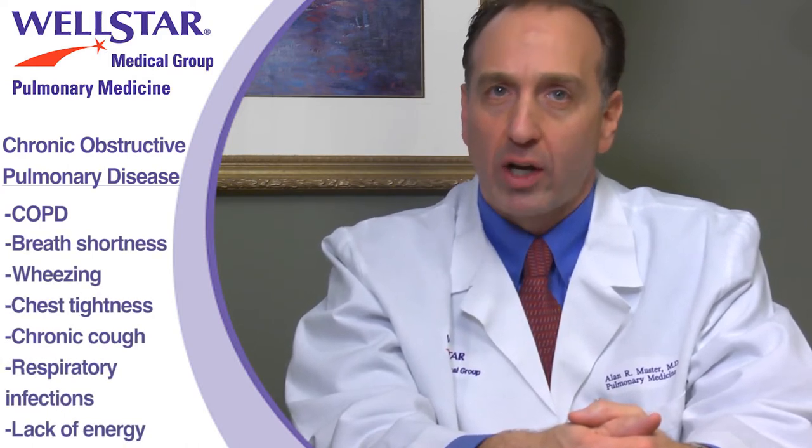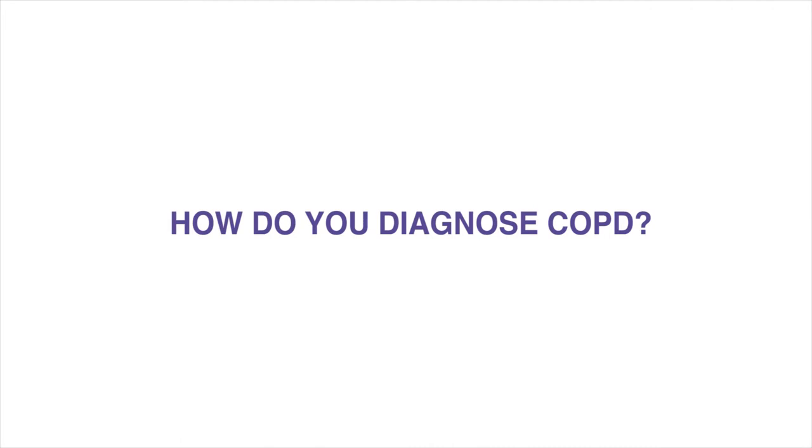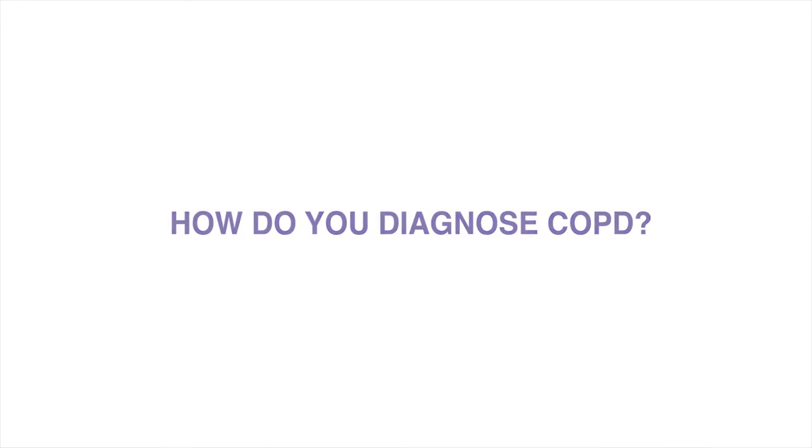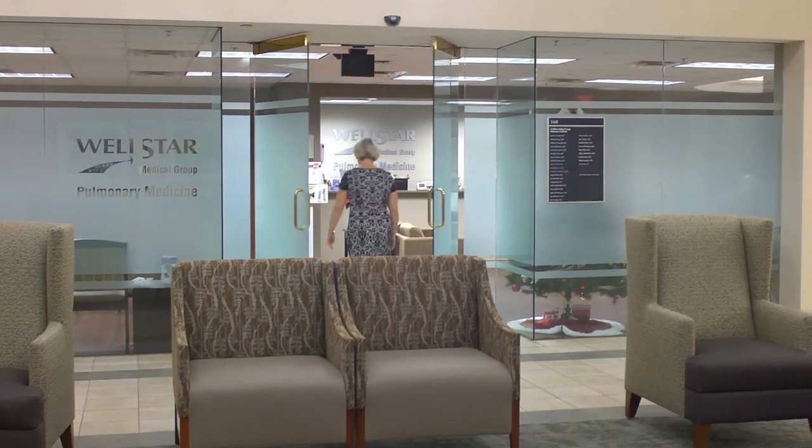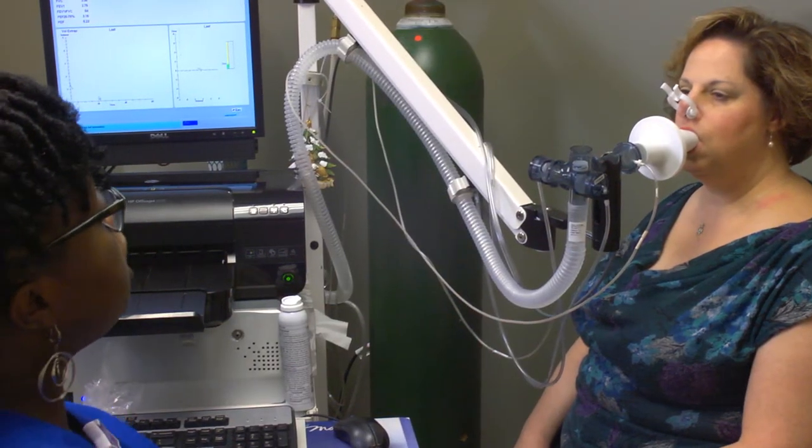Symptoms also include chest tightness, chronic cough that produces sputum, frequent respiratory infections, and lack of energy. One of the ways your doctor will diagnose and treat COPD is by ordering a test called a Pulmonary Function Test, or PFT.